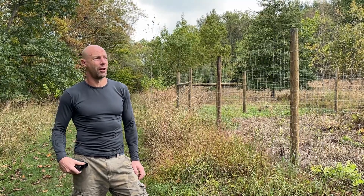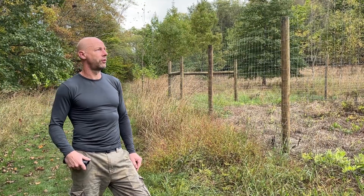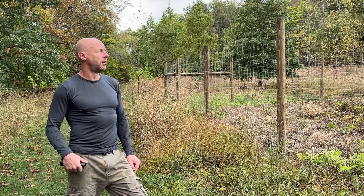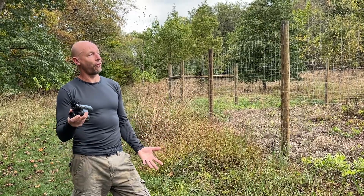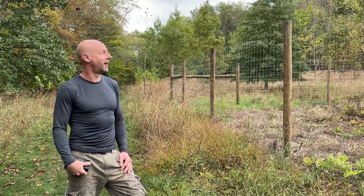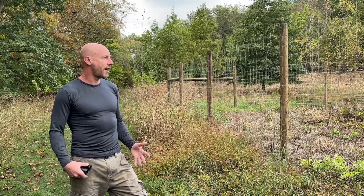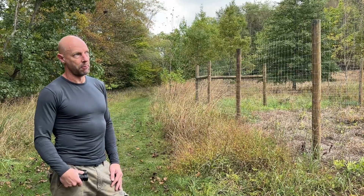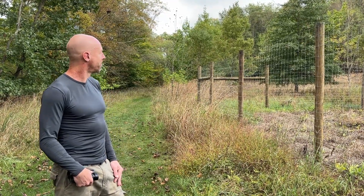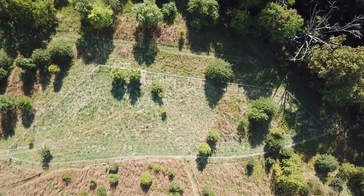There's a possible scenario in the future where the deer population is reduced to something that would allow things to grow leaves in the first four feet up from the ground, but I don't see that happening anytime soon. That's why I really try, when I make these fenced-in areas, to make them as aesthetically pleasing as possible, because I think they may be here for the foreseeable future.